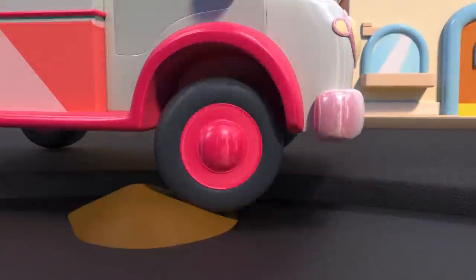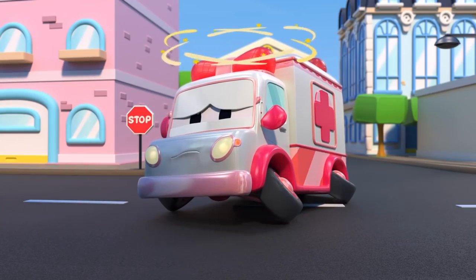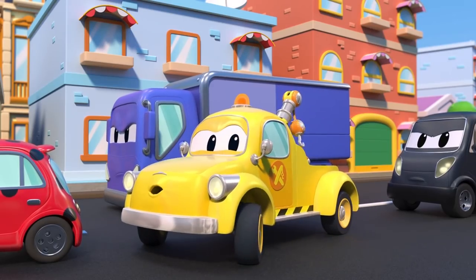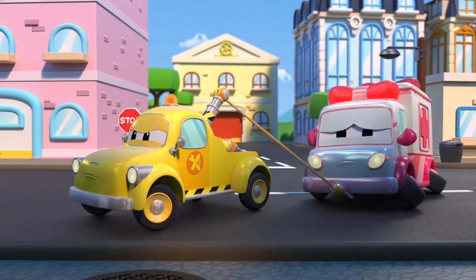Careful! Watch out for the... Oh no! Amber! Amber is in trouble. She needs your help. Let's take her to your garage.